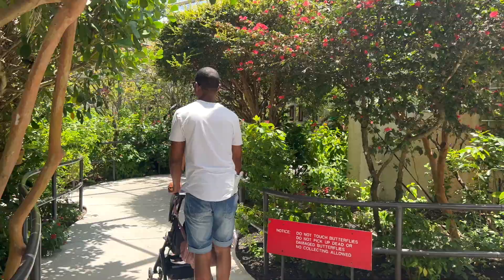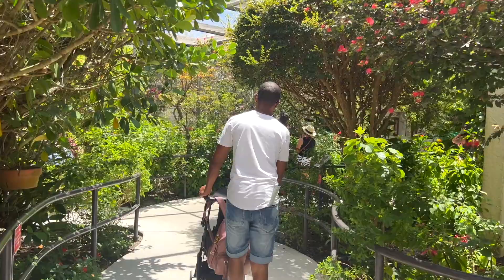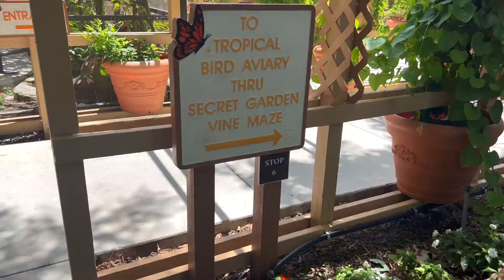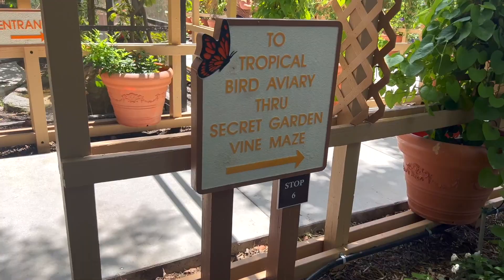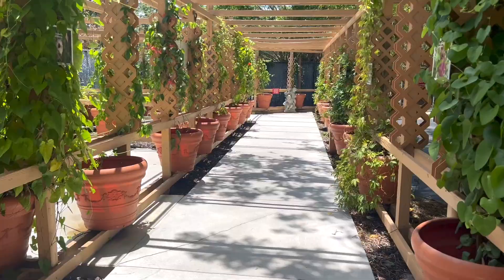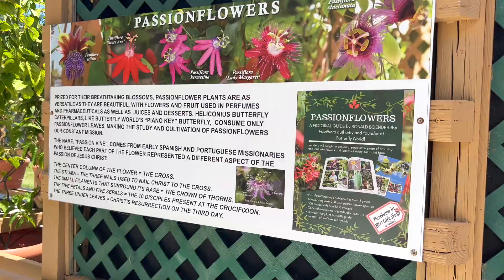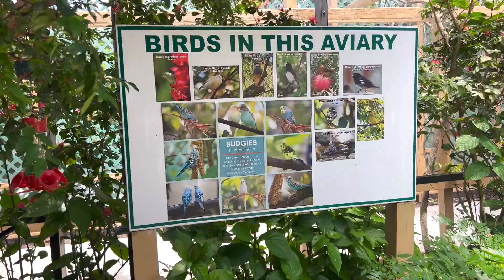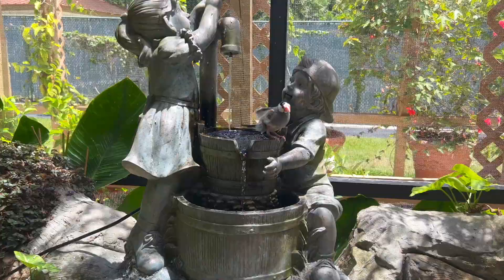Before you leave the actual butterfly center, you get patted down — they check to make sure there are no butterflies stuck on you — and then you keep going. As you can see, the park is a lot larger than it seems. We're entering the tropical bird aviary where they have all these tropical flowers and tropical birds. They do have butterflies here, but these are considered wild butterflies, so if you see any in this section, they're wild.